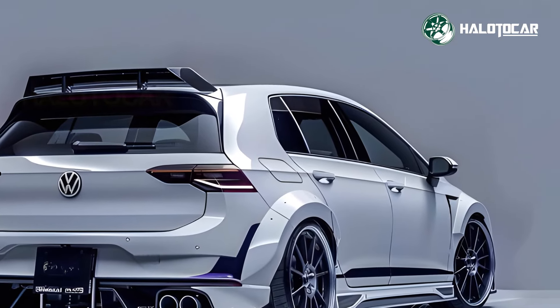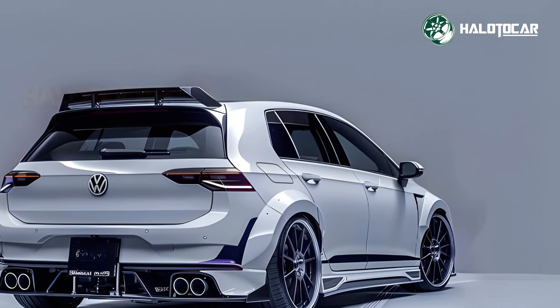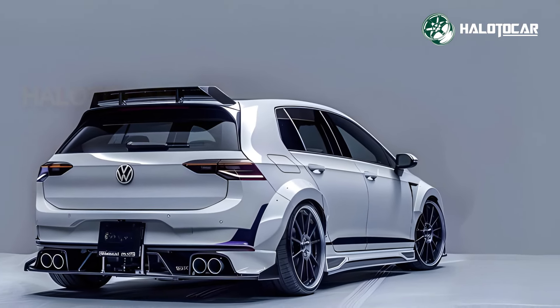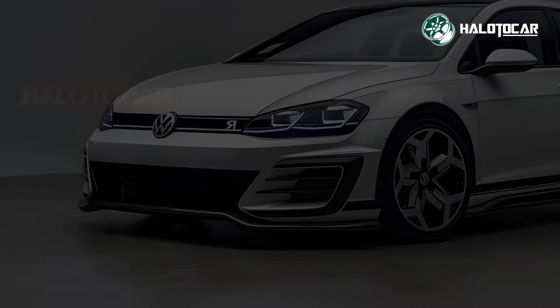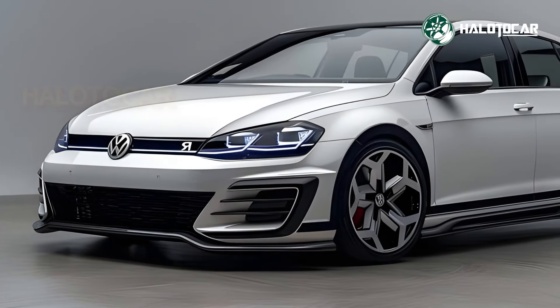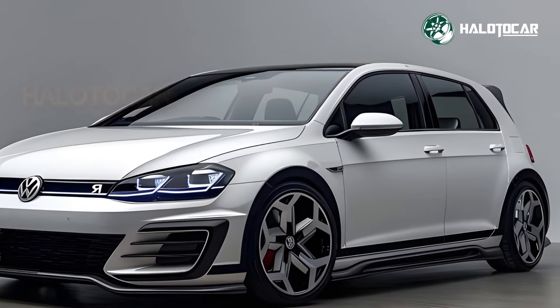The 2025 VW Golf R Club Sport is driver-focused. A track-focused Nürburgring mode improves performance, affecting engine response, suspension damping and differential behavior on challenging circuits. Driving the Club Sport is both entertaining and safe thanks to its advanced driver assist systems.